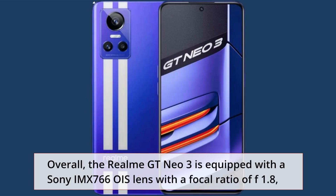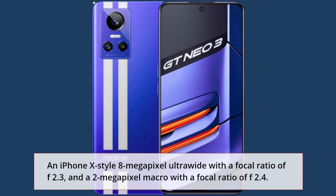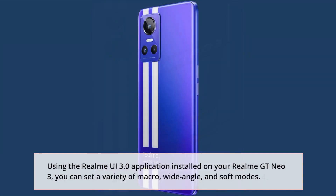The Realme GT Neo 3 is equipped with a Sony IMX766 OIS main lens with a focal ratio of f/1.8, an 8MP ultrawide with a focal ratio of f/2.3, and a 2MP macro with a focal ratio of f/2.4. Using the Realme UI 3.0 application, you can set a variety of macro, wide-angle, and soft modes.